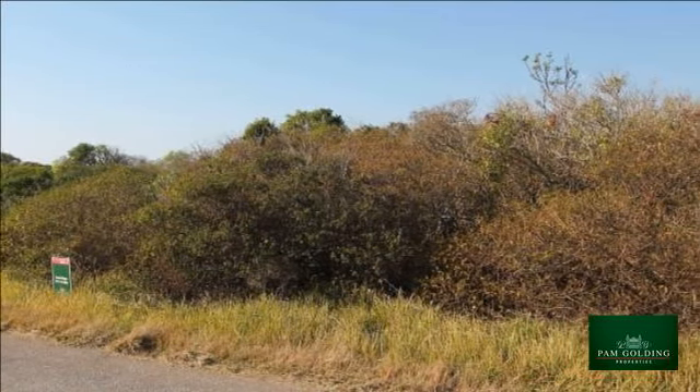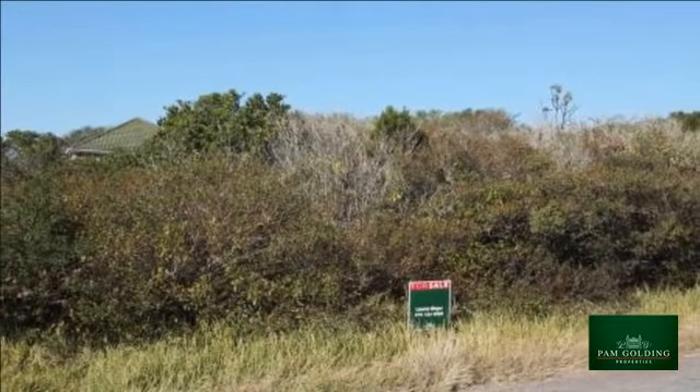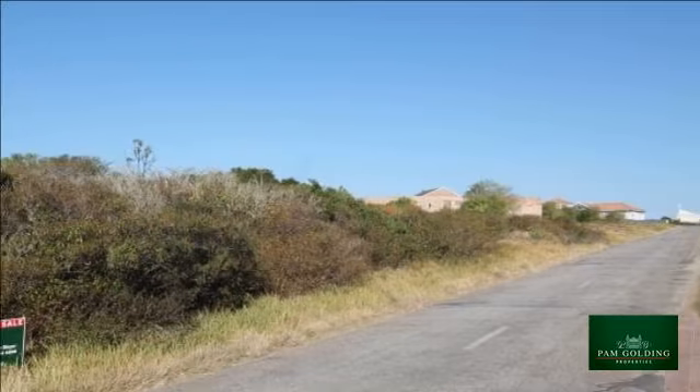It is within close proximity to all amenities, including the Royal Port Alfred Golf Course, Rose Hill Mall, West Beach and Kowie River. Call to view today.